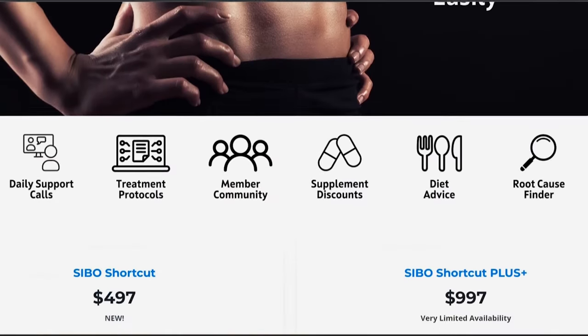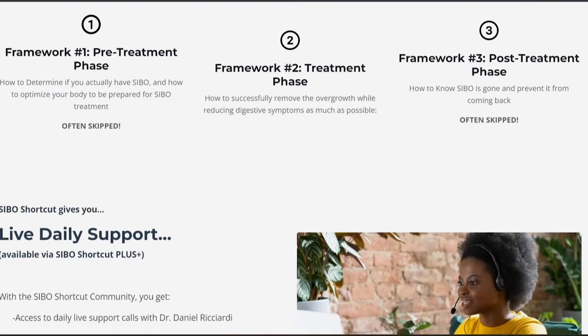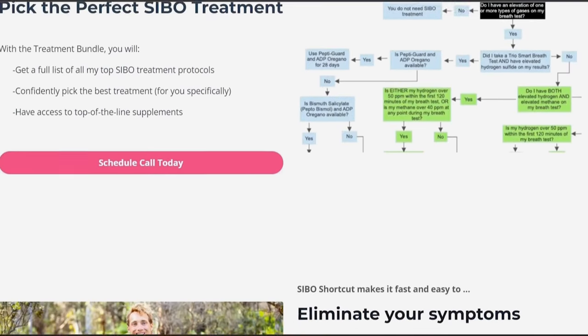What's up and welcome to the video. My name is Dr. Daniel Ricciardi, gut health expert, licensed pharmacist, fitness enthusiast, and creator of SIBO Shortcut — the ultimate solution for eliminating small intestinal bacterial overgrowth and regaining control of your digestive health and vitality.